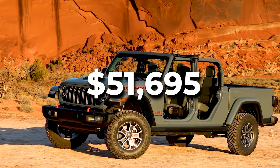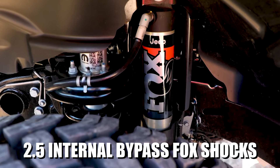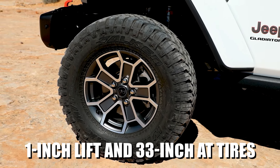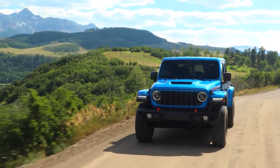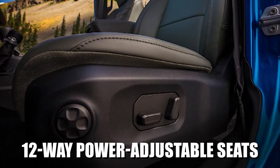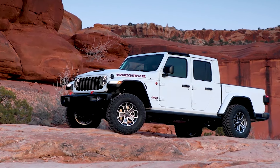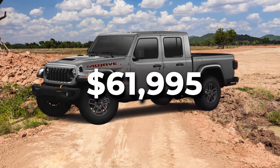Priced from $51,695, the Mojave trim adds important off-road features like 2.5-inch internal bypass Fox shocks, a locking rear differential, a 1-inch lift, and 33-inch all-terrain tires. The Mojave X enhances the Gladiator's off-road capabilities further with a full-time Select Track 4x4 system, an integrated front off-road camera, 12-way power-adjustable seats, steel rock rails for the bed corners, and front and rear steel bumpers. Mojave X significantly bumps the price up to $61,995.